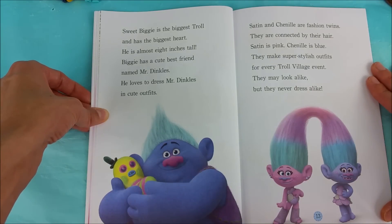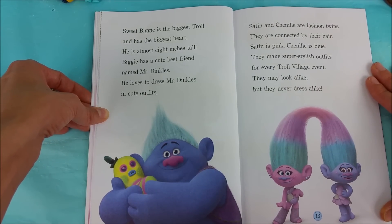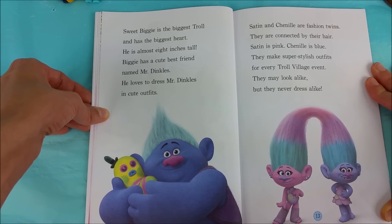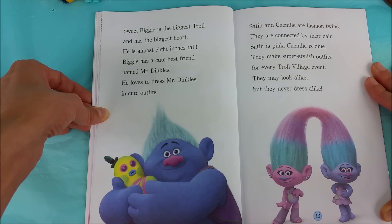Sweet Biggie is the biggest troll and has the biggest heart. He is almost eight inches tall. Biggie has a cute best friend named Mr. Dinkles. He loves to dress Mr. Dinkles in cute outfits. Satin and Chanel are fashion twins, connected by their hair. Satin is pink and Chanel is blue. They make super stylish outfits for every Troll Village event. They may look alike but they never dress alike.